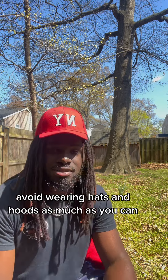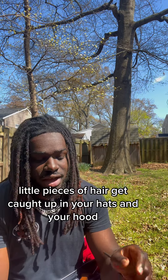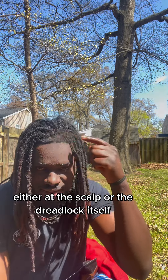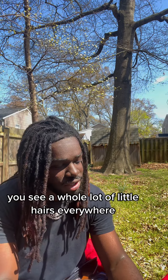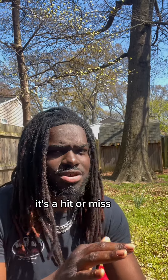Another thing you want to avoid: avoid wearing hats and hoods as much as you can. Why? The friction. Little pieces of hair get caught up in your hats, hoods, and clothes. You don't really notice it until you start to notice your hair is thinning, either at the scalp or the dreadlock itself. When you look at what you've been wearing a lot, you see a whole lot of little hairs everywhere. Avoid that. And beanies — it's a hit or miss, honestly, with this particular top.